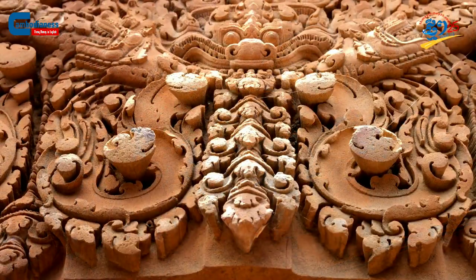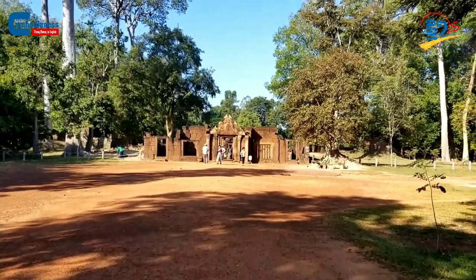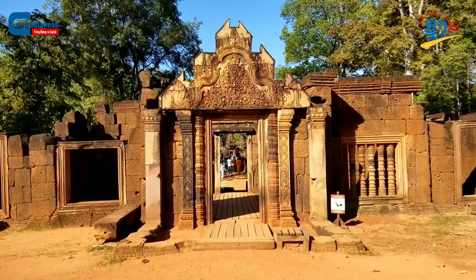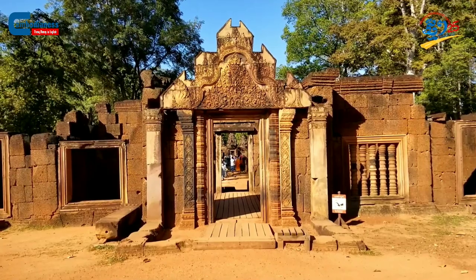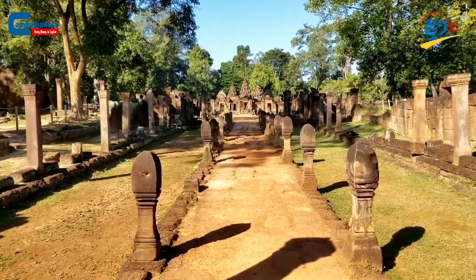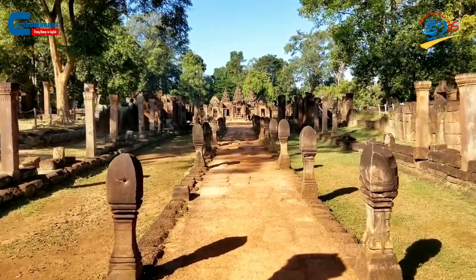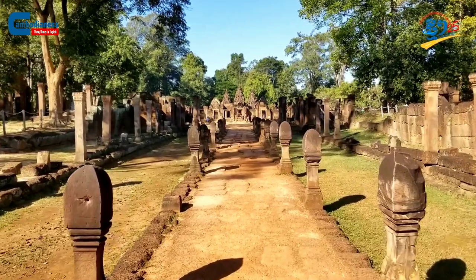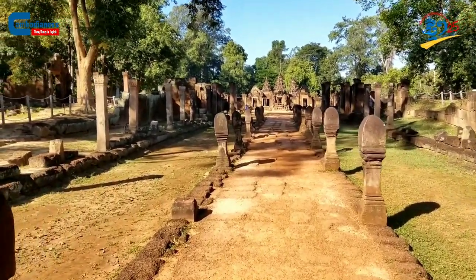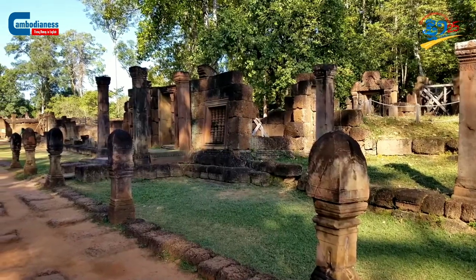About two kilometers away from Benteserai district, tourists can visit the famous Benteserai temple. Built approximately in 967 AD, the temple was dedicated to Narayana and Shiva during the era of King Rajendravaruman II and King Jayavaruman V, under the guidance of their royal teacher Nyanyak Vorahe.